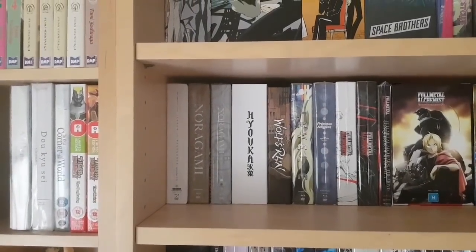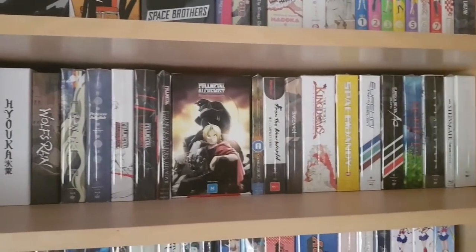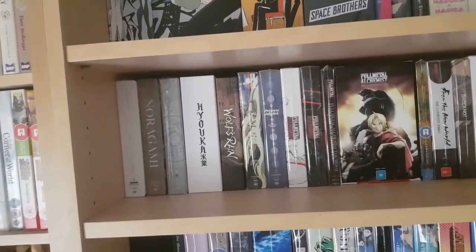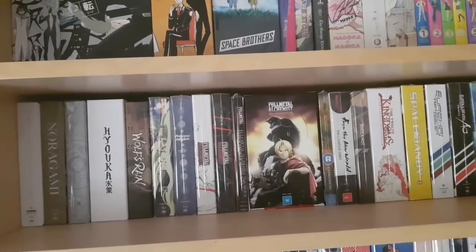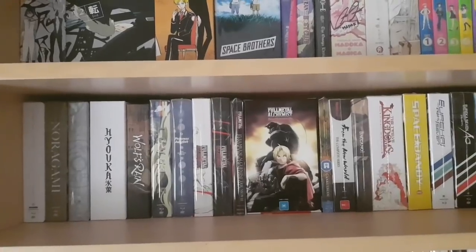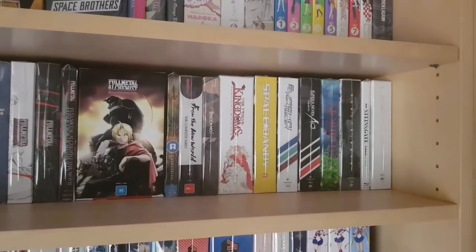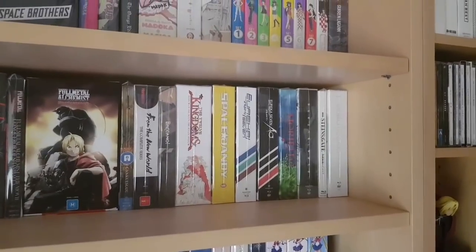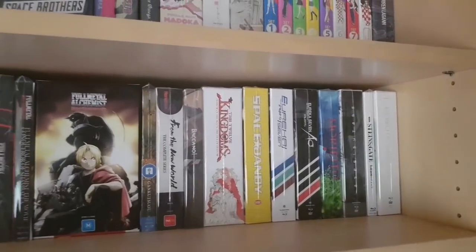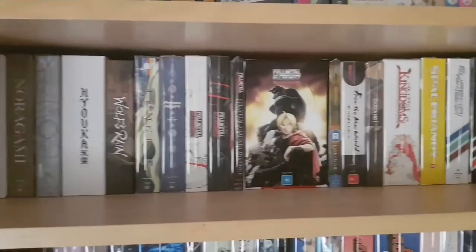The next shelf is also more anime in box sets, typically all Blu-ray or Blu-ray and DVD sets. A bunch of US releases with Noragami, Terran Resonance, and Princess Jellyfish, etc. We also have UK releases like Kyousogiga and Wolf's Rain. The Fullmetal Alchemist Brotherhood set is an Australian release, and I think the only sets I made on this shelf are The Twelve Kingdoms and Moribu. The Steins;Gate film is also the Japanese release. A pretty decent mix of different countries' releases, but all for some pretty great shows.